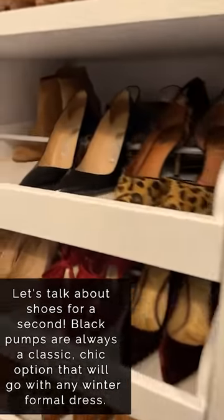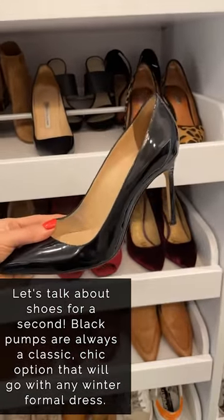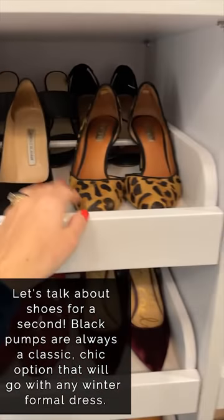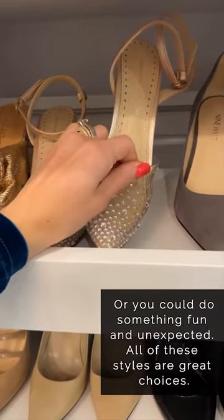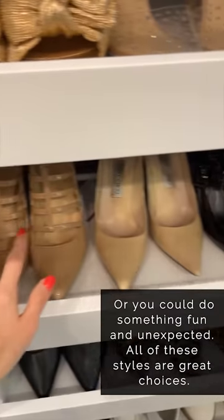Let's talk about shoes really fast. I'm going to bring you inside my closet. Here's just a classic black pump. I hope that you have a pair like this in your closet — if you don't, you should. They're classic, they go with everything, and they're a great option that's just simple and chic and classic. But you could also do something like a fun print, or something sparkly like this — that would be so fun. You could do a nude pump, something with a little design on it.